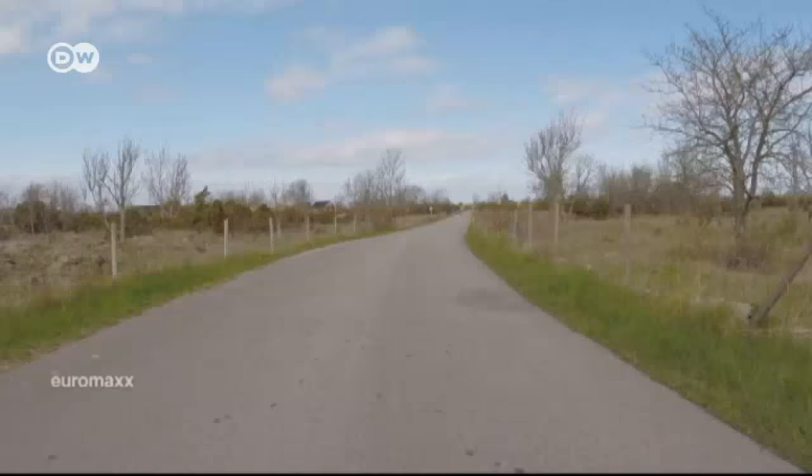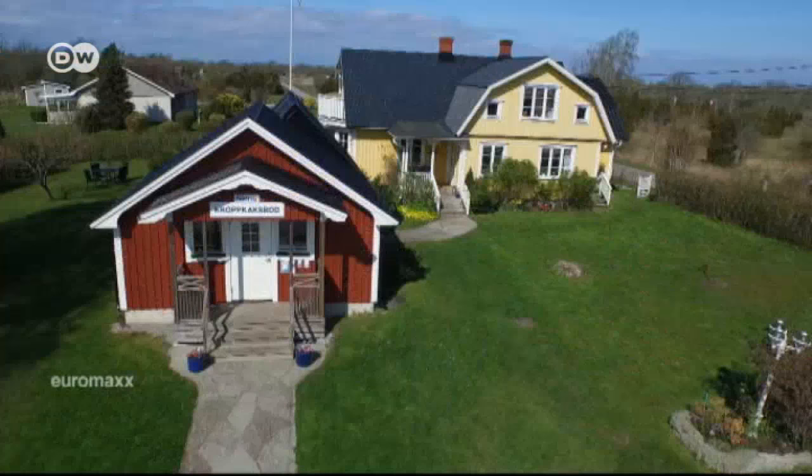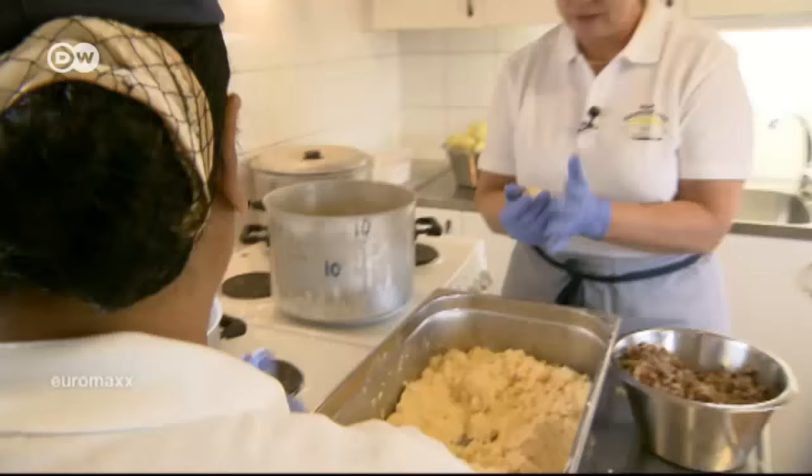This is Sweden — the small island of Öland, to be exact. We've come to find out about a typical Swedish dish that originated here. And here it is: kropkaka.